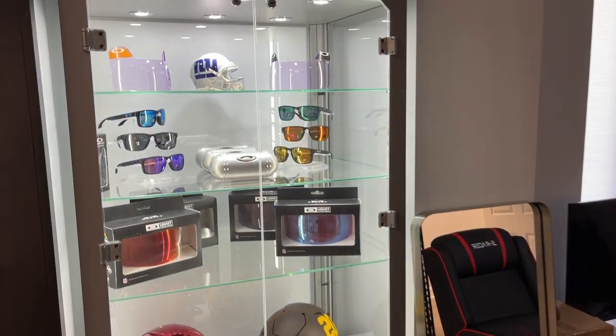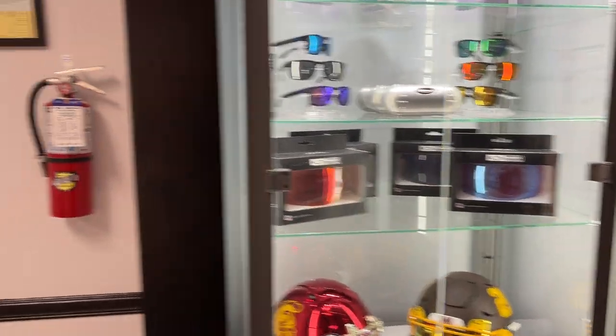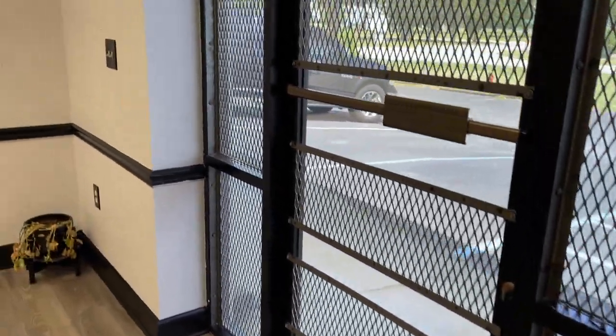Display cases are coming together. A shout-out to Oakley for hooking us up. We've got our custom cages on the door to keep that locker feel.